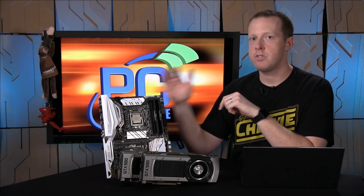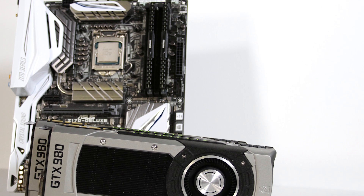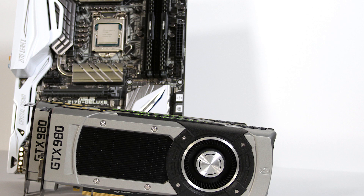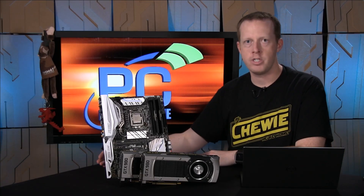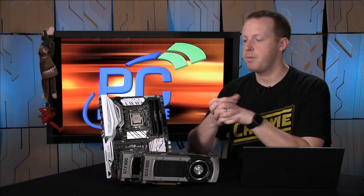What you see here is I have this Asus Z170 Deluxe motherboard with our Skylake processor installed on it, and in front of that I have two GeForce GTX 980 graphics cards. I basically just wanted to pick a high-end video card that wasn't the ultra-enthusiast version, but also wasn't a mainstream card — something that somebody looking to upgrade their entire platform might consider.